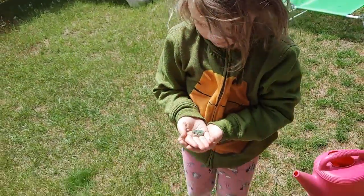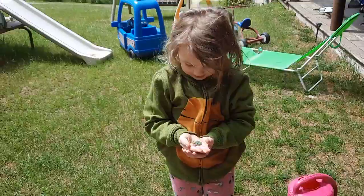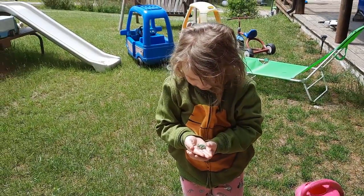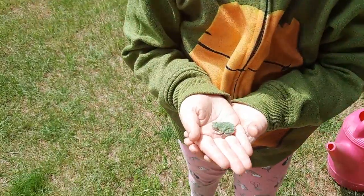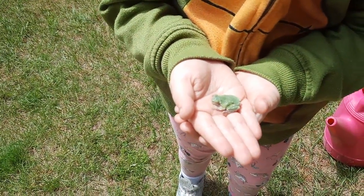Because he's a nice frog? Yeah, but stand on the grass in case he jumps. I don't want him to jump on the cement and hurt himself. There you go. Isn't he adorable? Probably in the garden.